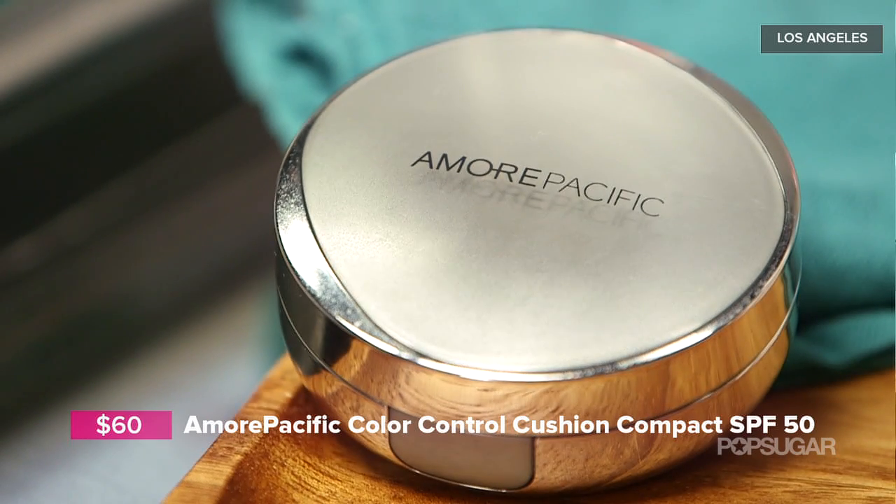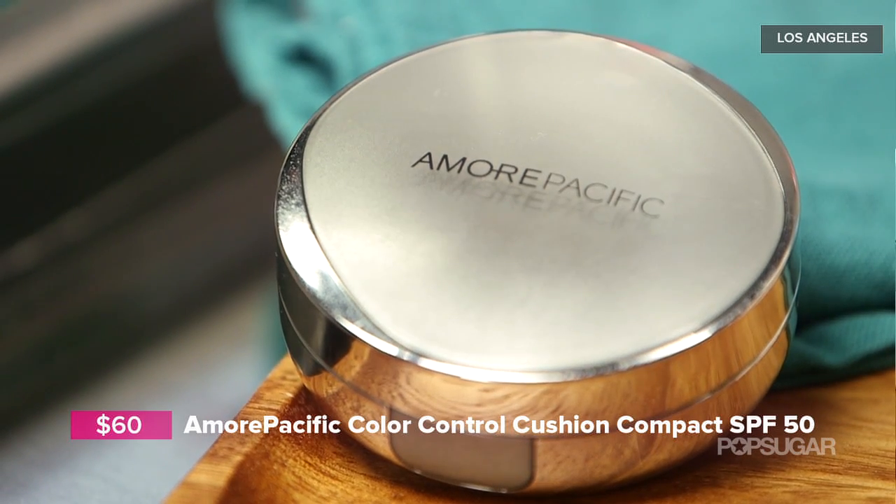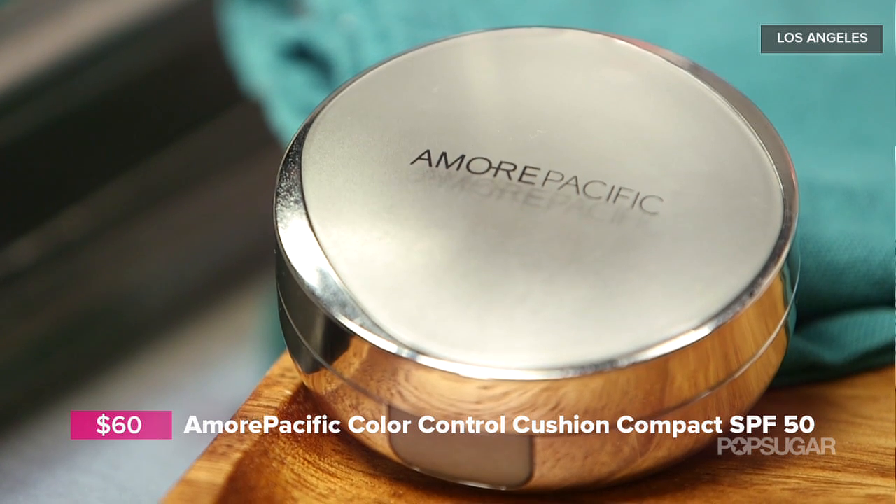Reapply — one application will not get you through the whole day. Our first product is from Amore Pacific, a Korean skincare brand. This is a brand new launch — it's a CC cream that looks like a powder but when you open it up it's filled with a creamy tinted moisturizer to help with discoloration. It's deeply moisturizing, SPF 50, and protects from UVA, UVB, and free radicals.